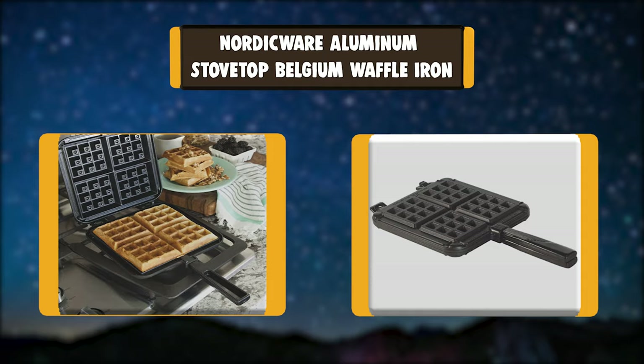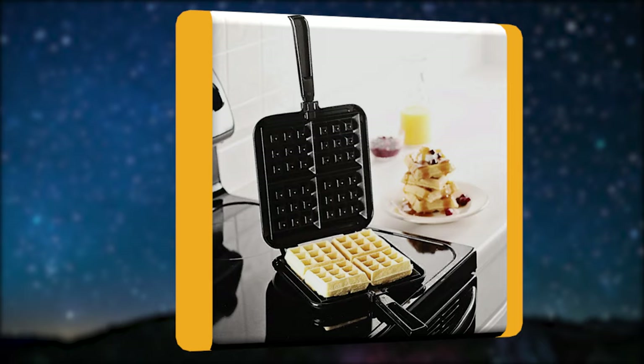Number 4: Nordicware Aluminum Stovetop Belgian Waffle Iron. Just look at this old-fashioned Belgian waffler and you can smell the aroma of crisp browned waffles awash in berries and whipped cream, or run with melted butter and syrup — surely it's a trick of the memory. Making 4 of those deep-pocketed beauties at once with this waffler is no trick, though.